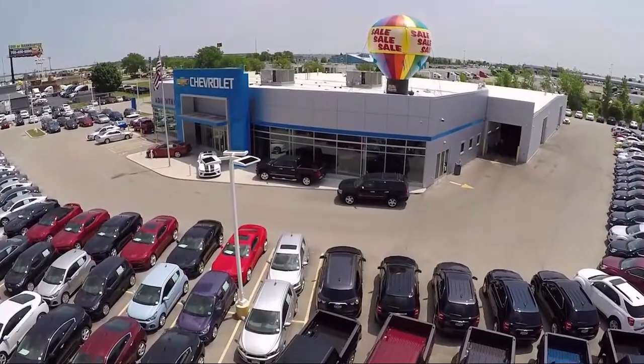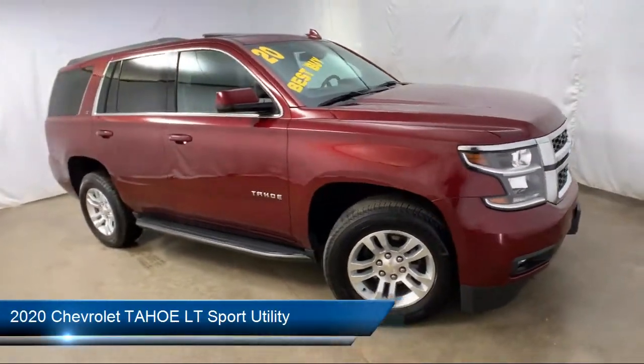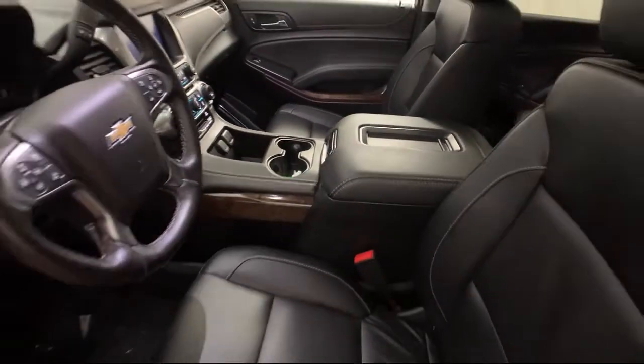Welcome to Advantage Chevrolet of Bolingbrook, and here's a look at another one of our great vehicles from our inventory. It comes equipped with rear-view camera, power sunroof, rain-sensitive windshield wipers, remote start system, and parking sensors.